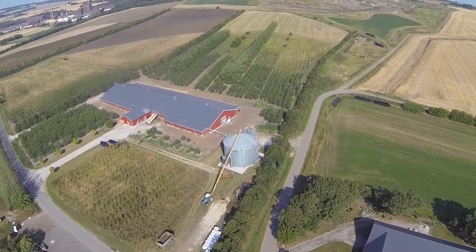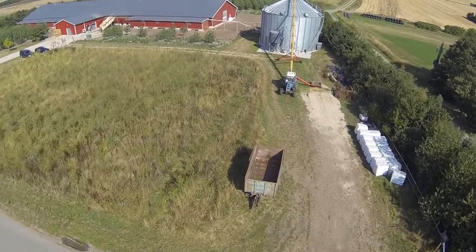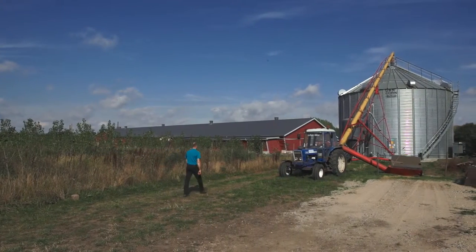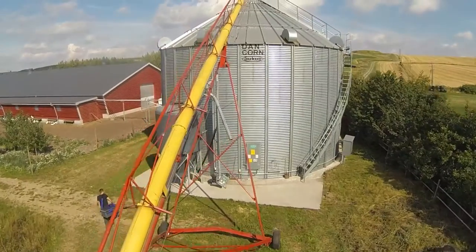We are on a specialised farm producing organic eggs primarily. Furthermore, we have 200 hectares where we produce the grain for our chickens. Ecology is very important to us and sustainability is completely linked with ecology.